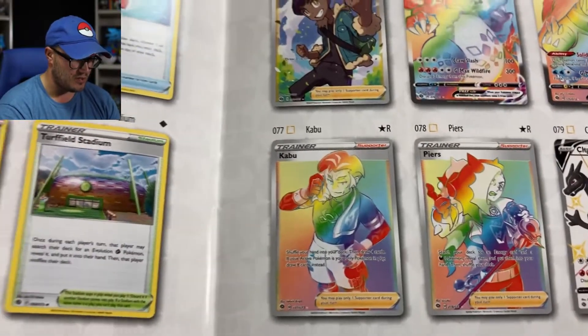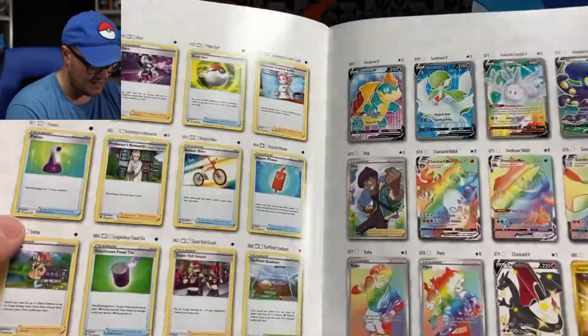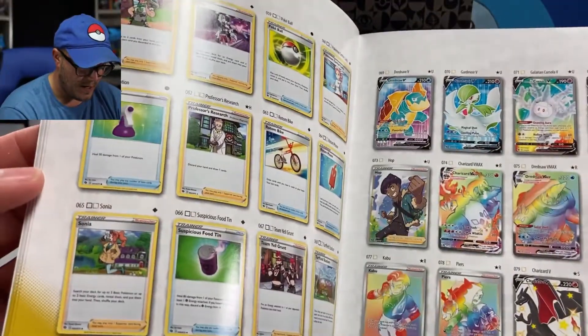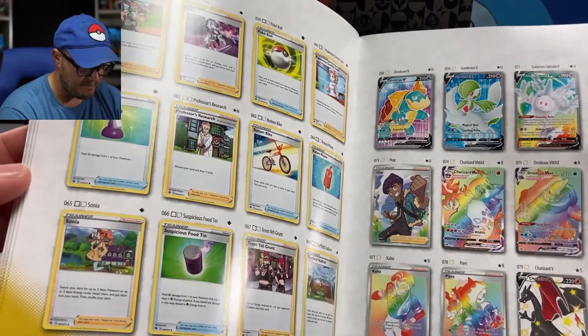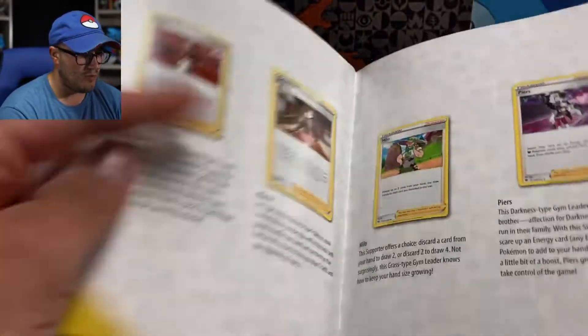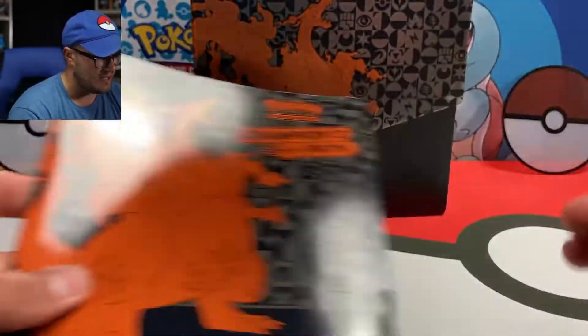It also comes with Rainbow, Pikachu, and Cramorant. The Golden Suspicious Food Tin — that's the only gold card in here, making it an 80-card set. It's absolutely awesome, and I believe every pack will come with a Hollow Rare or better. I'm almost positive that's how they roll.